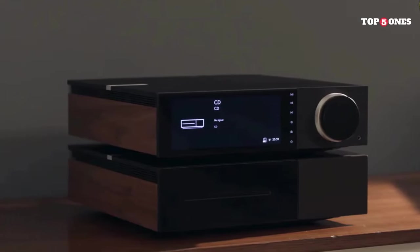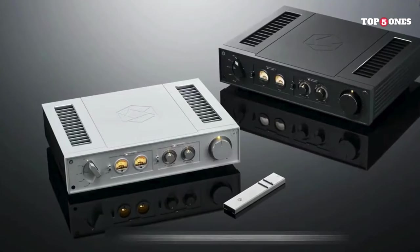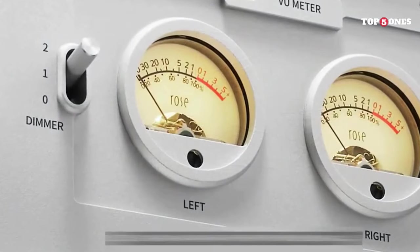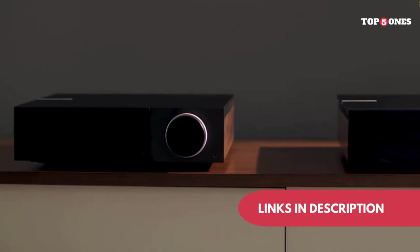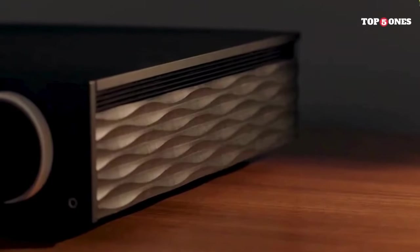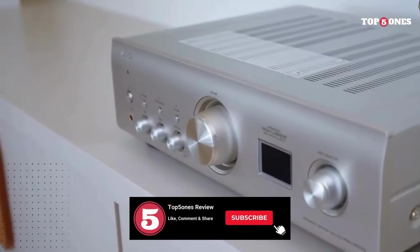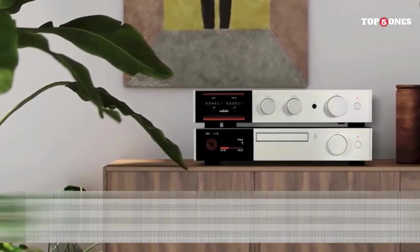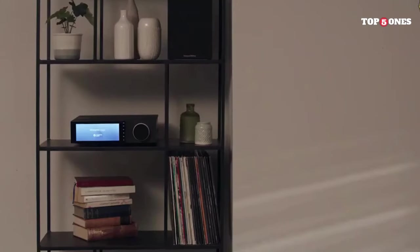Finding your audio soulmate shouldn't be a struggle. Now that you're armed with the knowledge of these top stereo amps, you're ready to make an informed decision and elevate your listening to new heights. Remember, the perfect amp is out there waiting to unlock the hidden potential of your music library. Check out the descriptions below, discover the amp that speaks to your soul, and transform your listening space into an audio sanctuary. Subscribe to stay in the loop on all things audio, like this video to show your love for great sound, and leave a comment below sharing your favorite amp or your audiophile dreams. Don't forget to check out the links in the description for even more in-depth reviews and buying options. Happy listening — great sound awaits.